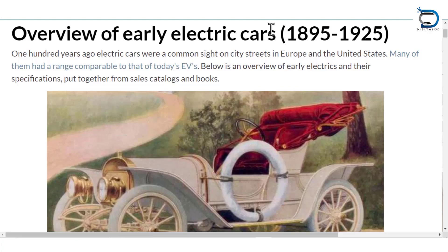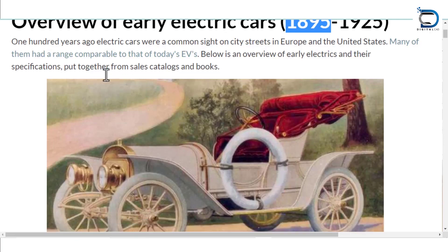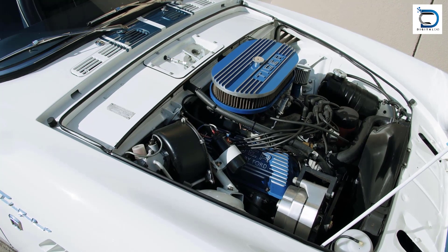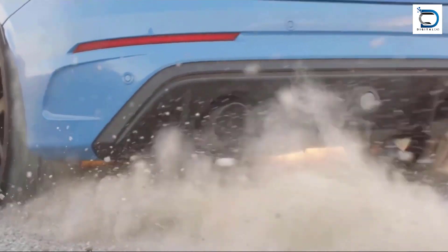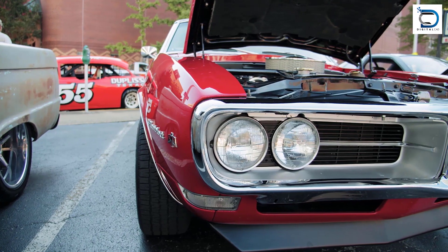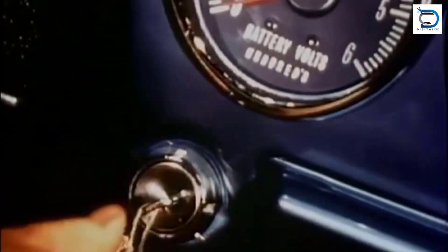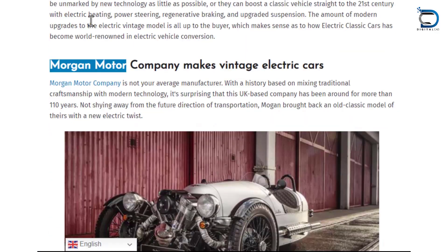The history of electric cars dates back to the 1800s, but they only gained popularity in the early 1900s. However, the invention of the internal combustion engine made gasoline-powered cars more efficient and affordable, pushing electric cars to the sidelines. It wasn't until the 1990s that electric cars started making a comeback, with major companies investing in the technology.